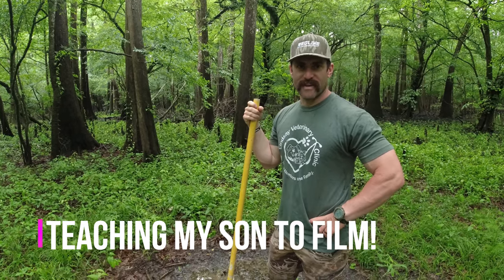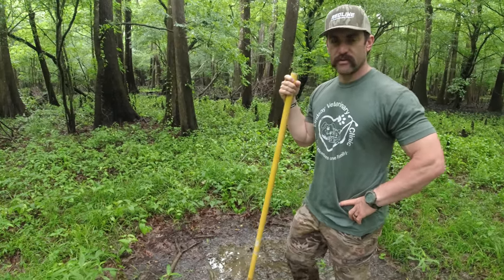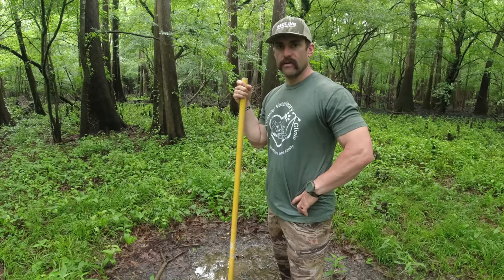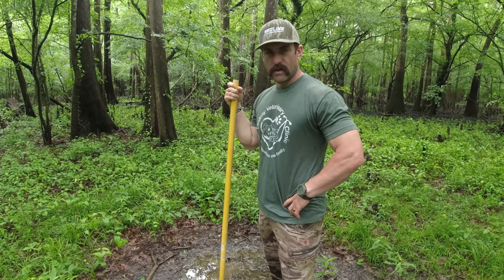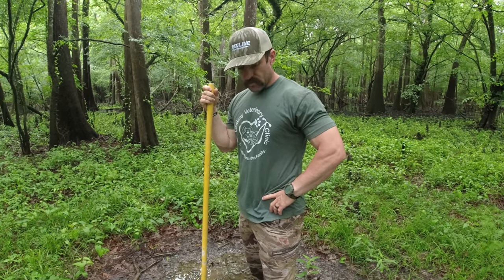We're going live. All right, see all that jerking? You got to be still. All right guys, here we are. We're at the first location and this particular spot has everything that I look for whenever I'm putting together a mineral site.